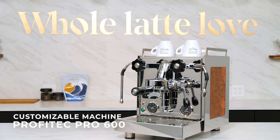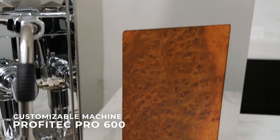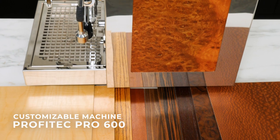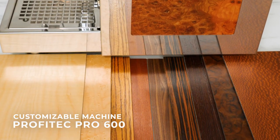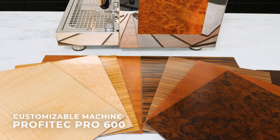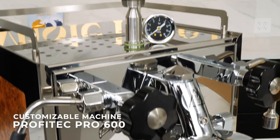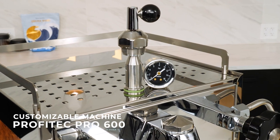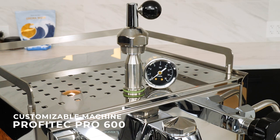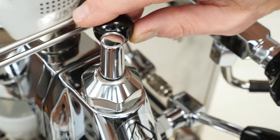Are you into customizing? The Profitec Pro 600 is a step up from the Pro 300 in capabilities. It's available in 20 custom configurations. You can make a personal style statement with a choice of 10 wood types for the side panels — options include walnut, lacewood, ebony, zebra wood and more, including my personal favorite, the Elm Carpathian burl I have here. From there, you can equip the 600 with flow control of the E61 group to really extend the capabilities of the machine and craft your espresso extractions using flow profiling. I'll have more info on flow control when we look at our favorite plumbable machine.